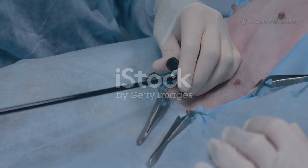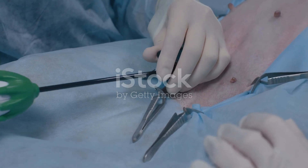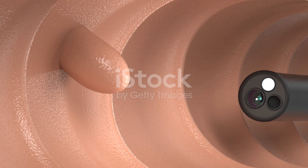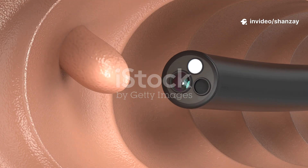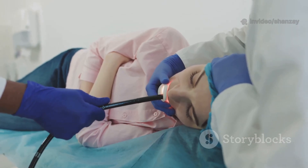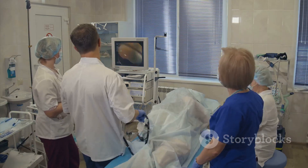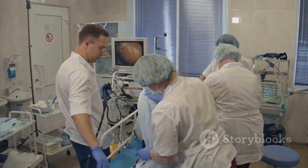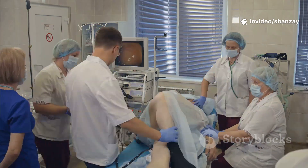The tool behind this medical marvel is the endoscope — a thin, flexible tube, no thicker than your finger. At its tip, a tiny camera and bright light send live video to a monitor for doctors to see. The endoscope isn't just a camera; it has channels for air, water, and even tiny instruments. We can gently inflate organs for a better view, or pass tools to take biopsies, remove polyps, or stop bleeding — all during the same procedure.